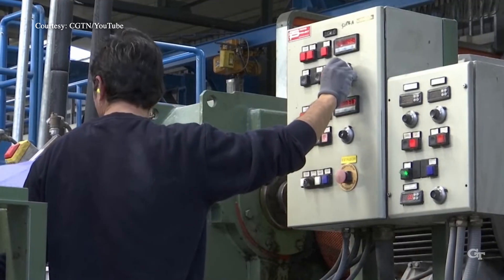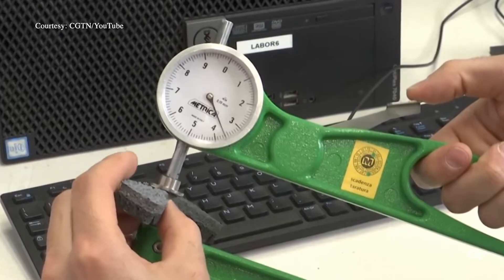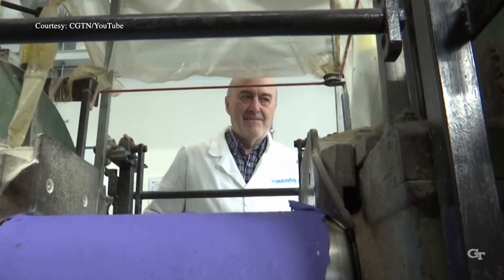The Mondo product is just revolutionary. They're able to tailor it with exquisite control because it's made in a factory. They alter the particulate size, the porosity, the air that's entrained between the particles, as well as the thickness and thinness of the material.